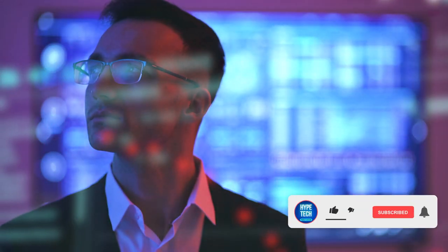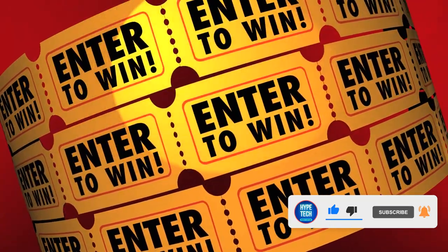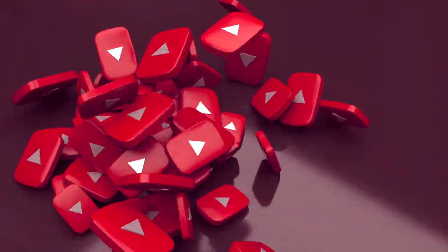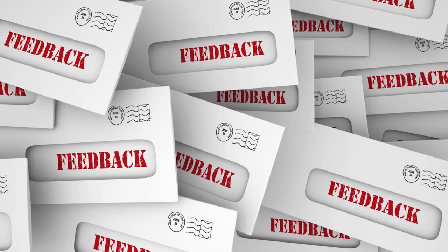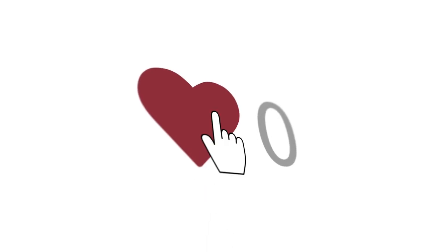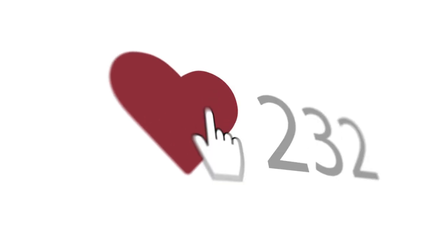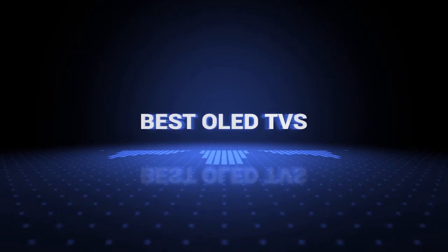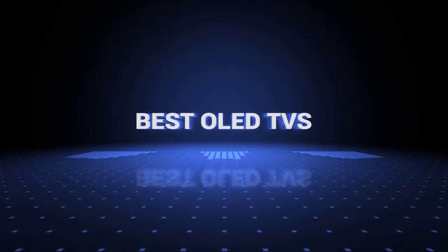The products mentioned are in no exact order, so be sure to stay to the end so you don't miss anything. Also, if you want a chance to win one of the OLED TVs in the video, just subscribe, hit the notification bell, and leave a comment with the hidden word in the video. We will pick a winner when we reach 5,000 likes. So without further ado, this is our pick of the best OLED TVs on the market right now.